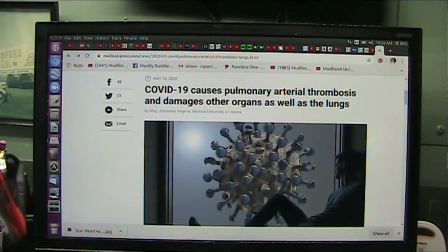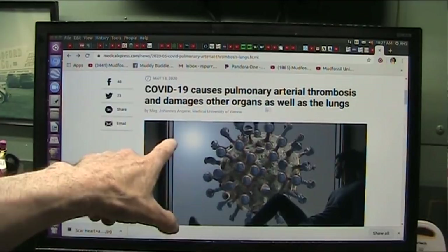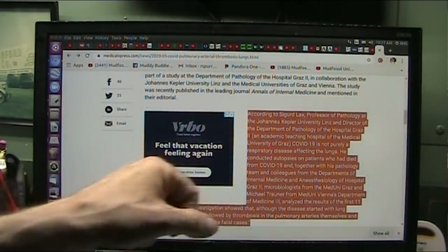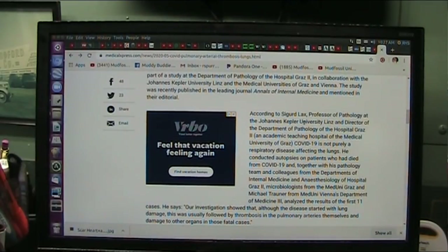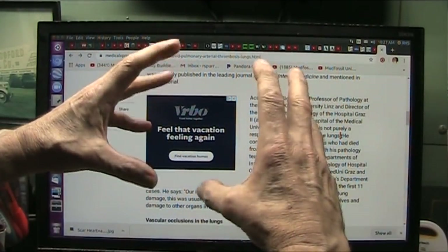This research, not guesses — research. This is by the Medical University of Vienna, and this is about COVID-19 causing pulmonary arterial thrombosis and damaging other organs as well as the lungs. It's damaging the collagen, and that collagen is in all of these different areas. According to Sigurd Lacks, professor of pathology at the Johannes Kepler University Linz and director of the Department of Pathology at Hospital Graz II — COVID-19 is not purely a respiratory disease affecting the lungs. Originally they were intubating all of these patients because the lungs were just failing — they stopped having that spongy effect.